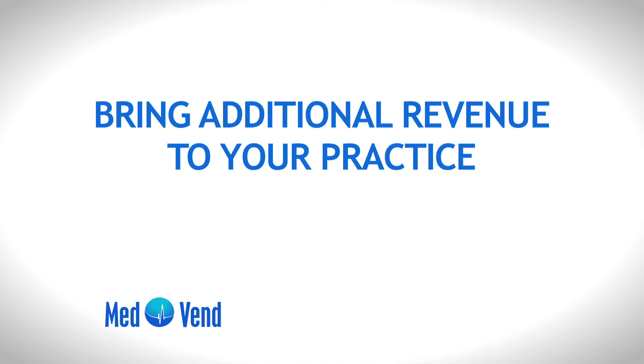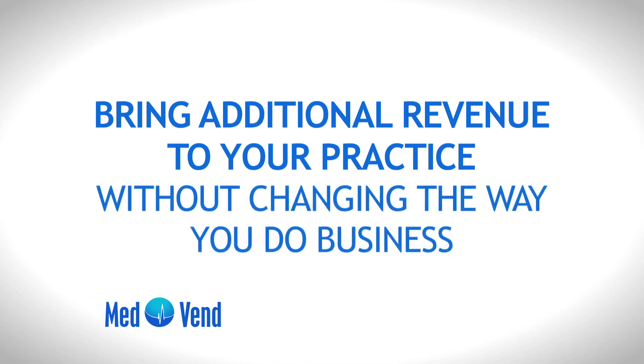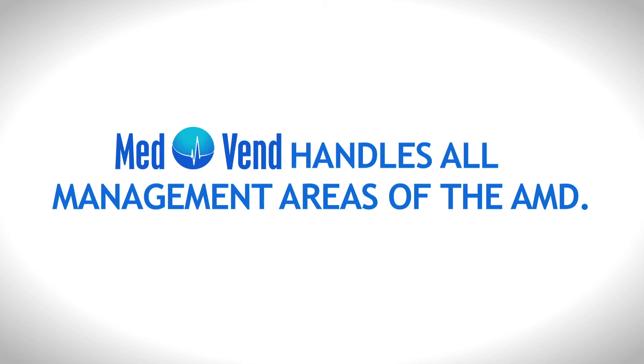Empower MedVend's AMD to bring additional revenue to your practice without changing the way you do business, along with unparalleled convenience to your patients. MedVend handles all management areas of the AMD, from inventory to technical to patient consultation, allowing the physicians to stay focused on their patients and practice.